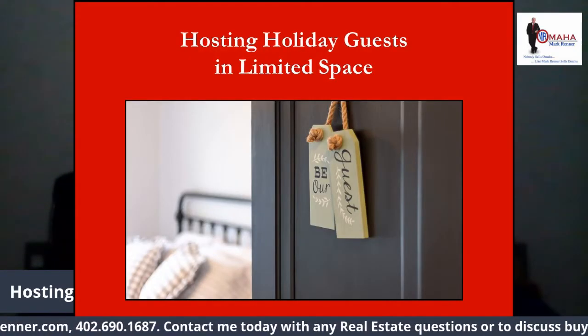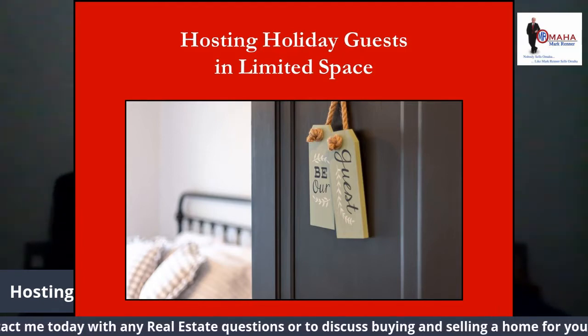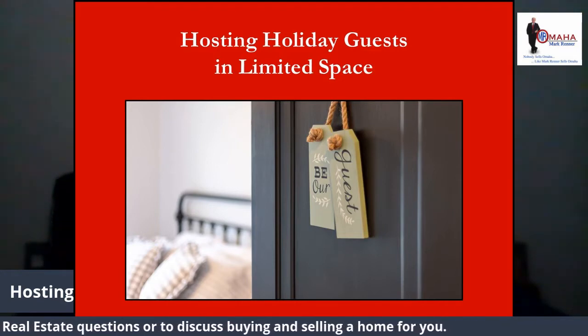Most guests don't require much to make them feel at home, so here are seven tips to make sure your guests will feel both comfortable and welcome.